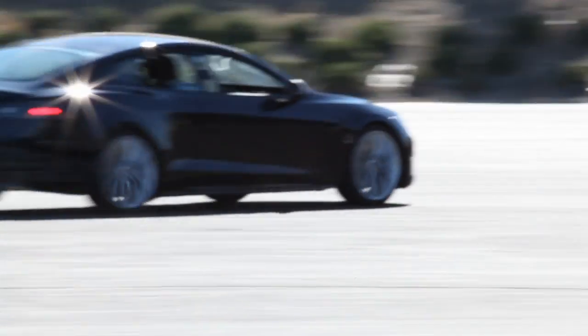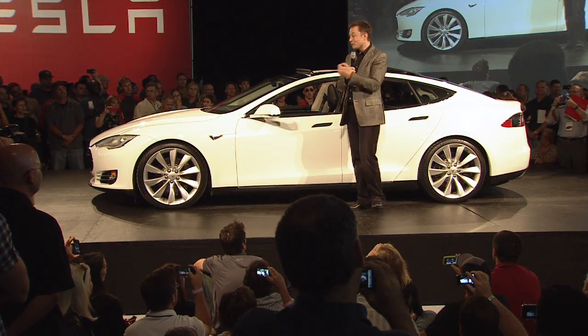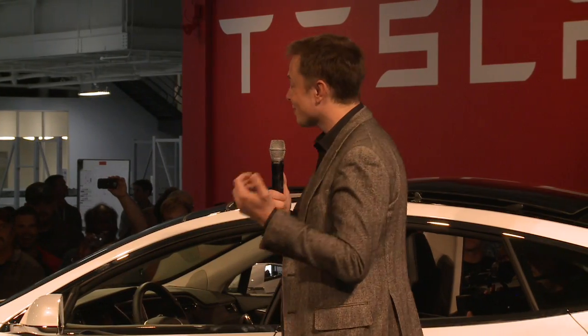Just to put that into perspective, that's better acceleration than a basic Porsche 911. And it's a four-door electric sedan. So, not bad.